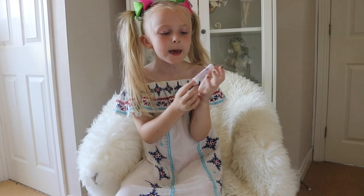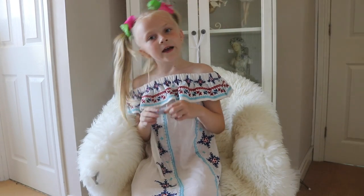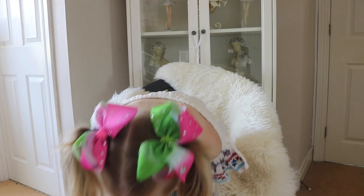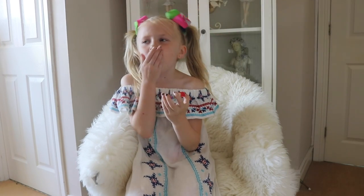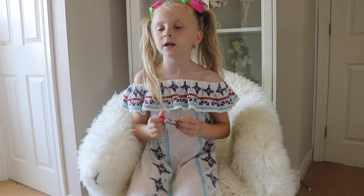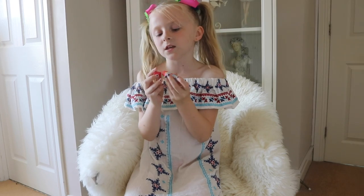Here is a Frozen lip balm which is Elsa. This one is an Olaf lip balm. This one is an Anna lip balm. I had two on the same day — this was my latest one, and I had a Mickey Mouse one as well. This is a Lip Smackers strawberry case — it's like the best lip balm ever.